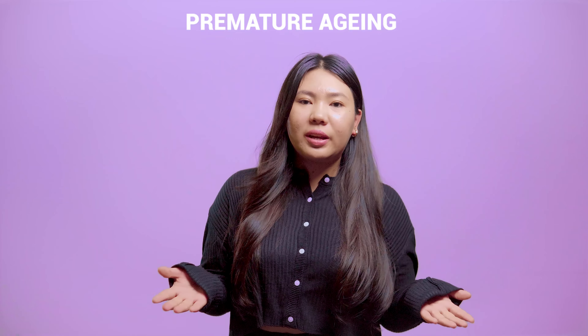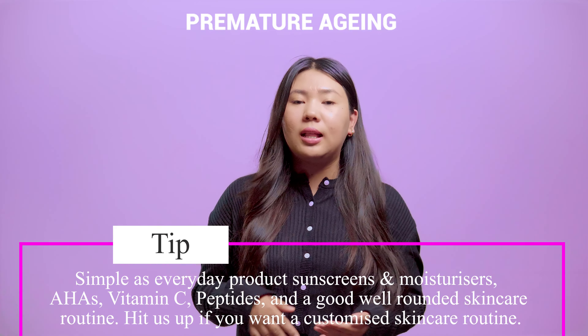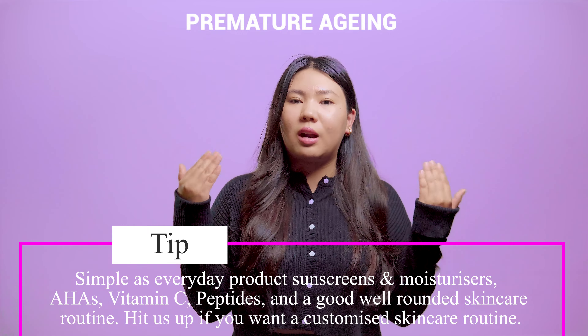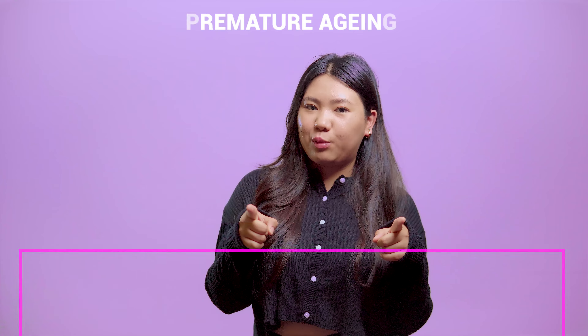Here are a few ingredients and tips to slow the process: everyday products like sunscreens, moisturizers, AHAs, vitamin C, peptides, retinol, and a good well-rounded skincare routine. Hit us up if you want a customized skincare routine.